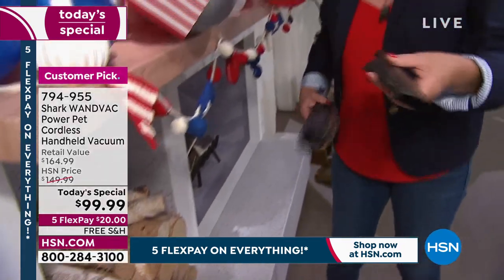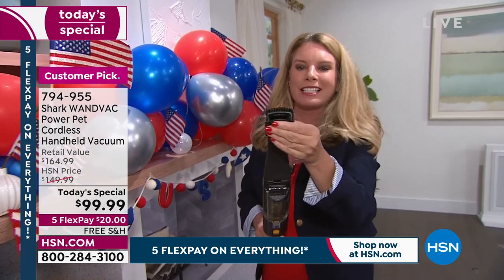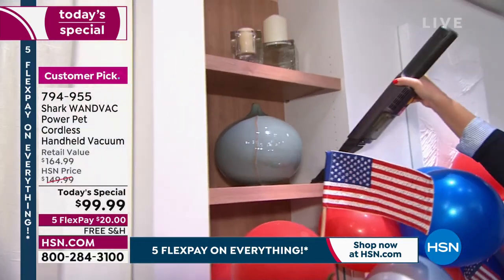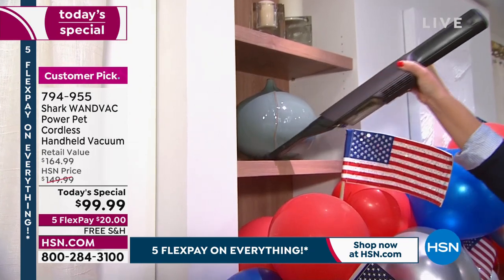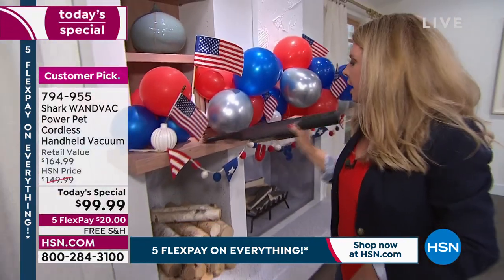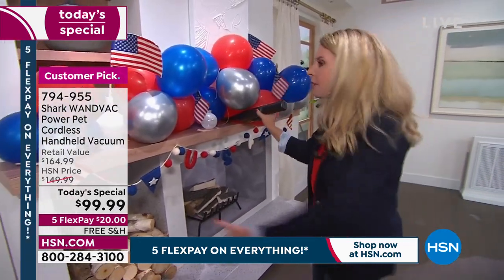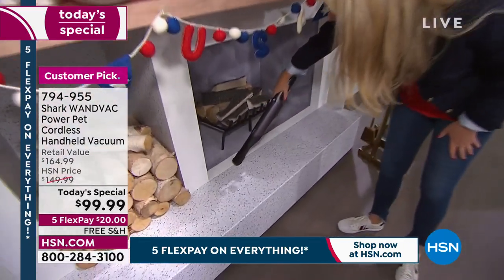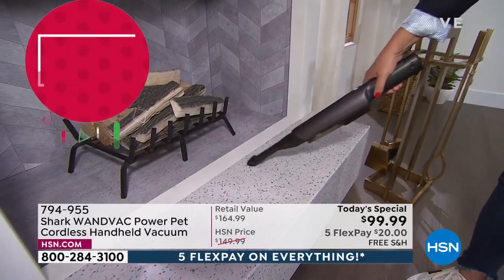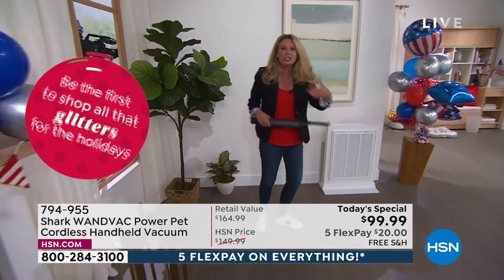The crevice tool pops right on and also doubles as a duster — flip it up for two-in-one functionality with little brush fingers. Instead of dusting, you're vacuuming up the mess. You can get inside cabinets, your silverware drawer, around tchotchkes on your mantle without moving everything. Clean baseboards, crown molding, chair molding, and those hard-to-reach gaps between the stove and countertop — all so easy.